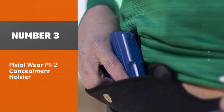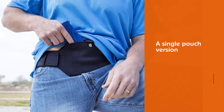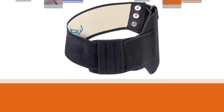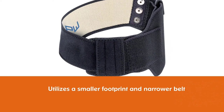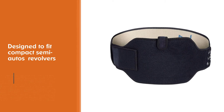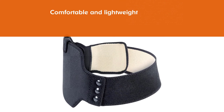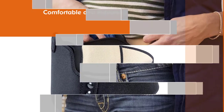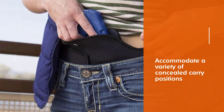Number three: Pistol Wear PT2 Concealment Holster. The PT2 concealment holster is a single pouch version that utilizes a smaller footprint and narrower belt, designed to be worn outside the waistband (OWB) or even inside the waistband (IWB) for concealed carry with casual dress or athletic apparel. It was designed to fit compact semi-autos and revolvers. The PT2 is comfortable, lightweight, and can accommodate a variety of concealed carry positions with an ambidextrous design. If you're looking for the best belly band holster or a great holster for running, the PT2 concealment holster is very tough to beat.